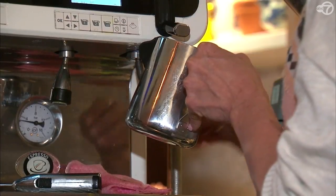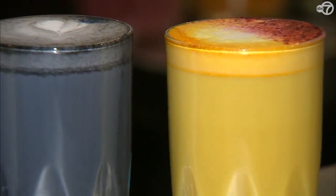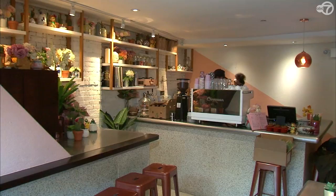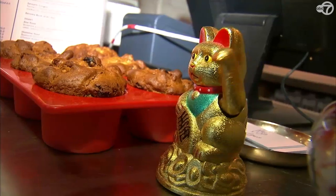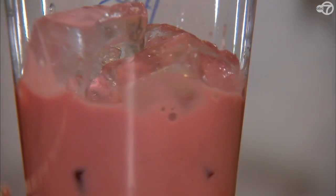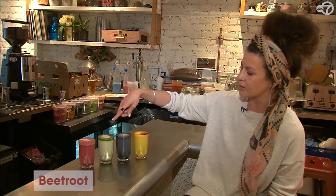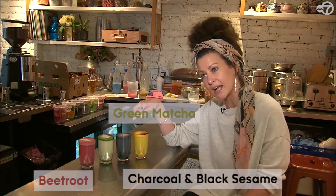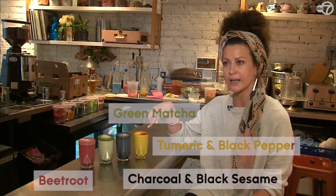It's really good for you, it's really popular, people love them. So we're a vegan cafe focused on the wellness movement. We use a lot of really interesting ingredients like the beetroot, the green matcha, activated charcoal and black sesame, and turmeric and black pepper.